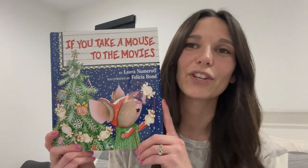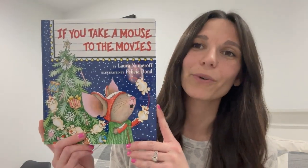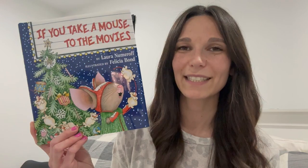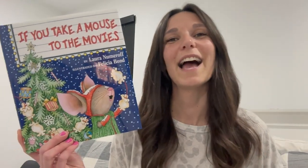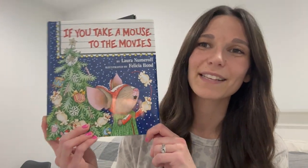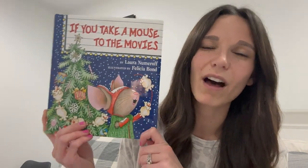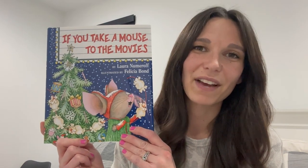This next book is one you've probably read something similar to because it's part of a series — if you take a mouse to the movies. The mouse starts off doing an activity which reminds him of a different activity, which reminds him of yet another, and in the end it circles back to the first activity. This one is all about Christmas activities and it's just really festive and fun.